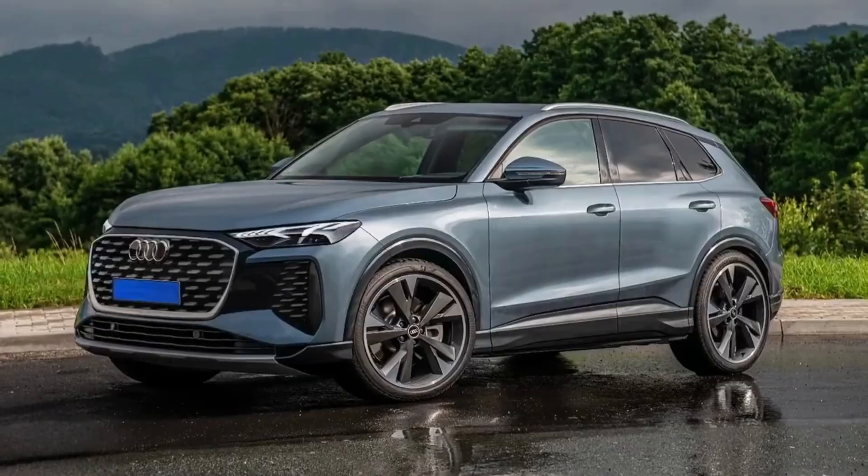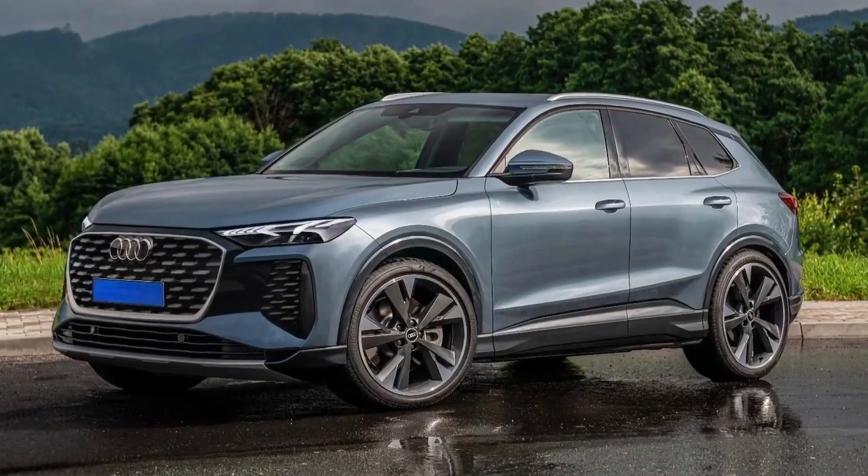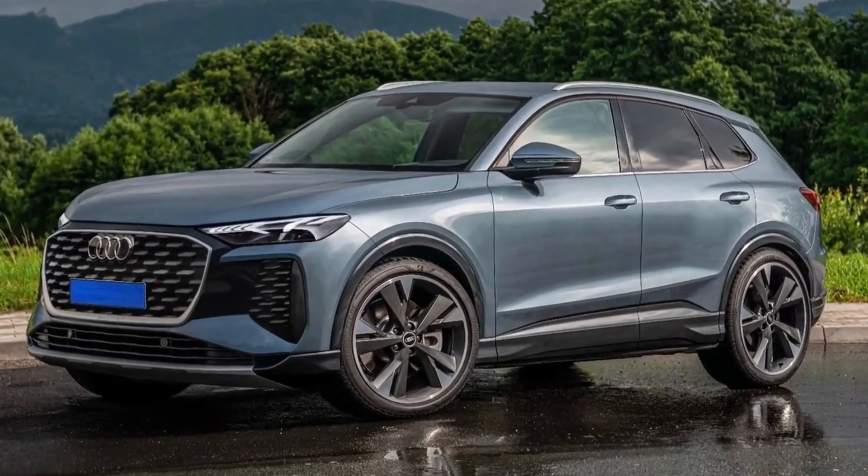Audi will represent the new generation of Q5 this year. But based on the latest spy photos, we believe it looks very similar to these renders.